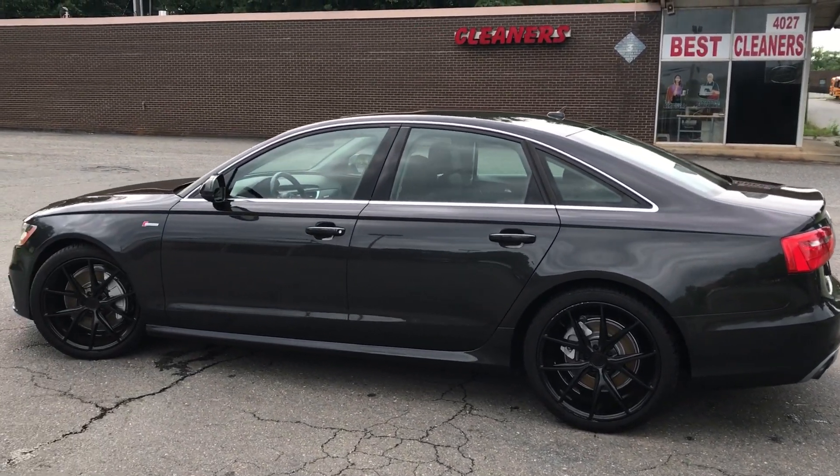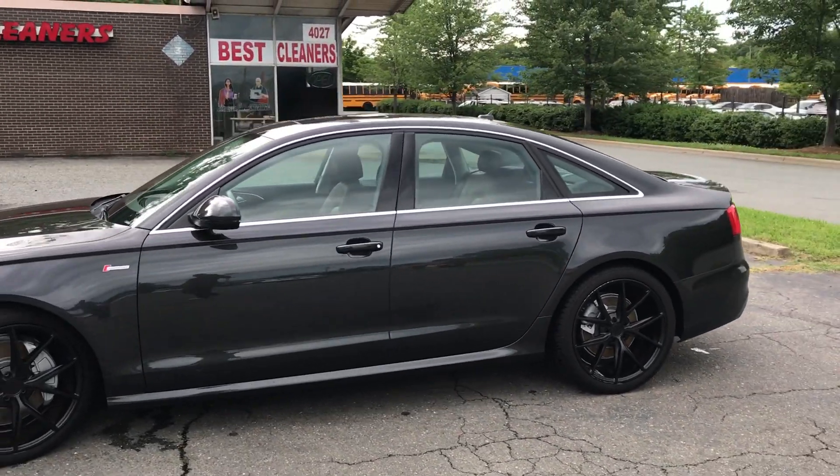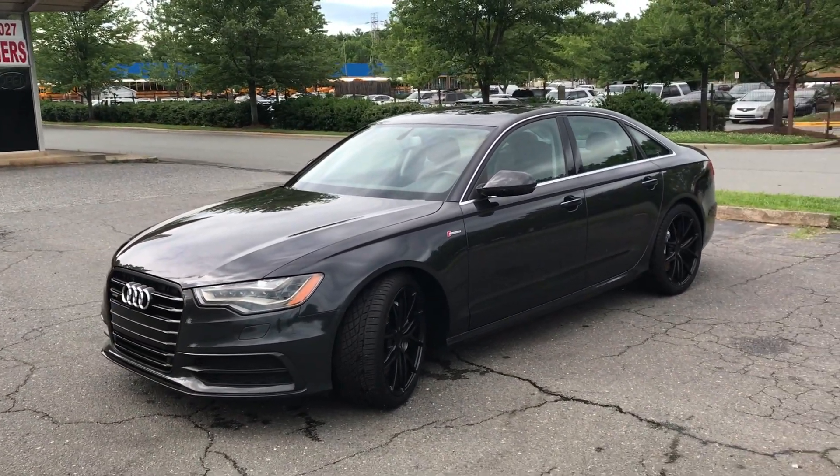Hello, everyone. I'm Brian with Carolina Auto Imports here in Charlotte, North Carolina. Today's featured vehicle is this amazing 2013 Audi A6 with a Prestige package and a 3.0 6-cylinder engine.